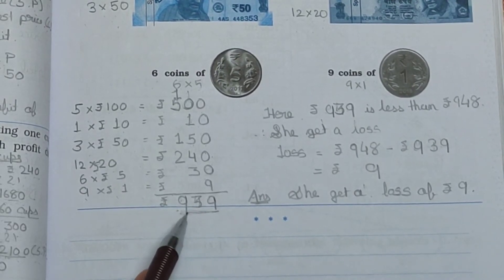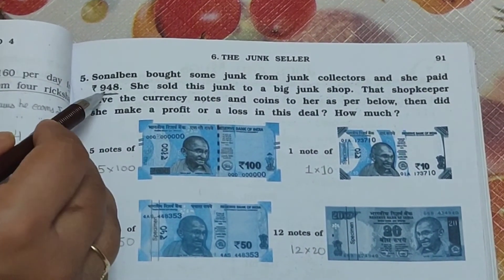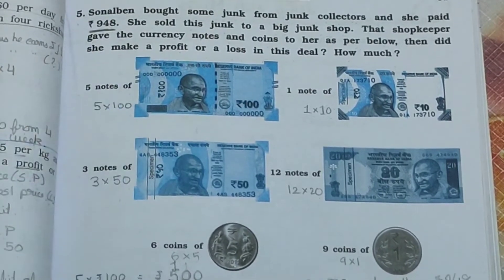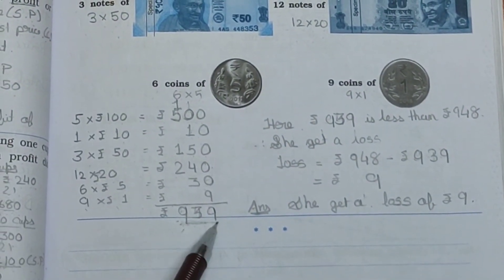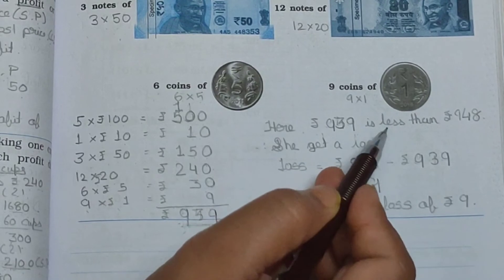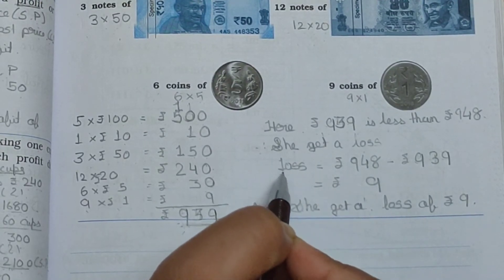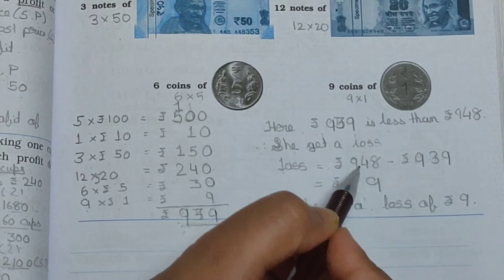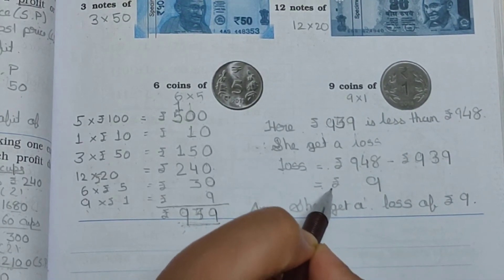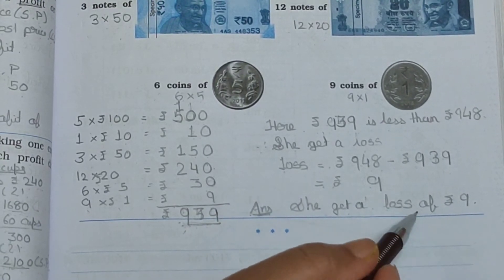She received Rs. 939, but she had paid Rs. 948 when buying. Since Rs. 948 is greater than Rs. 939, the selling price is less than the cost price, so she gets a loss. Loss equals Rs. 948 minus Rs. 939, which equals Rs. 9. She gets a loss of Rs. 9.